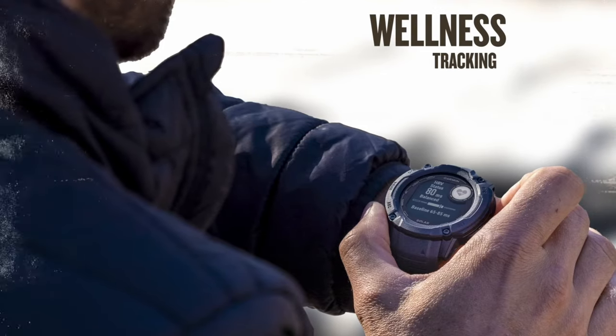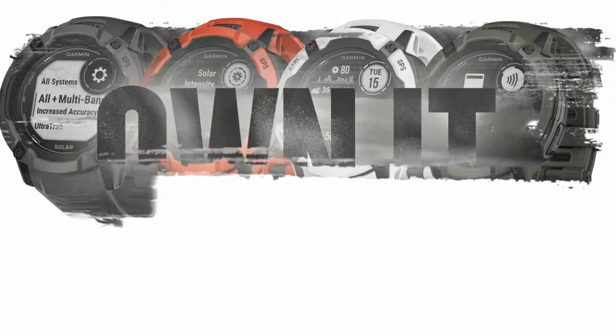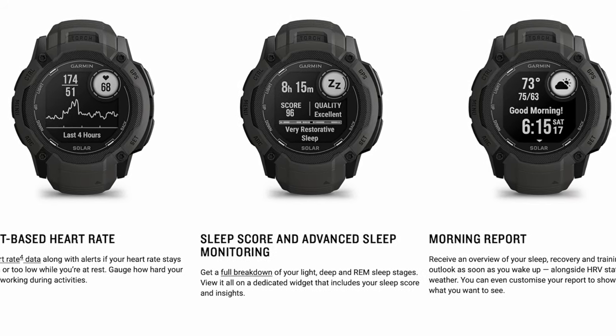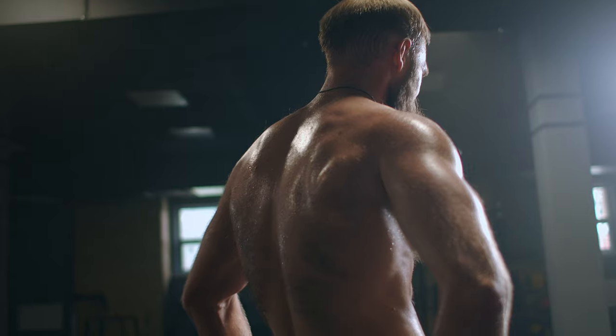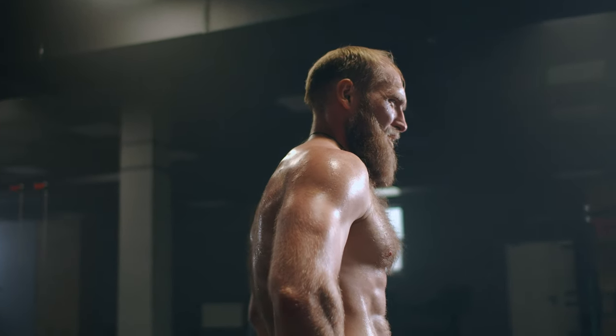One of the most important aspects of fitness is monitoring your health. The Instinct 2X Solar Edition includes heart rate tracking, sleep tracking and stress tracking as standard. This makes it easy to monitor your overall health and wellness so you can make informed decisions about your workouts and lifestyle. The watch can even provide insights about your heart rate variability, which indicates how well you are recovering from workouts or stress.